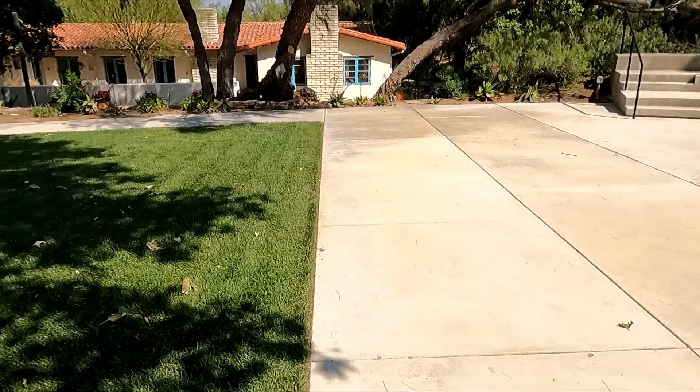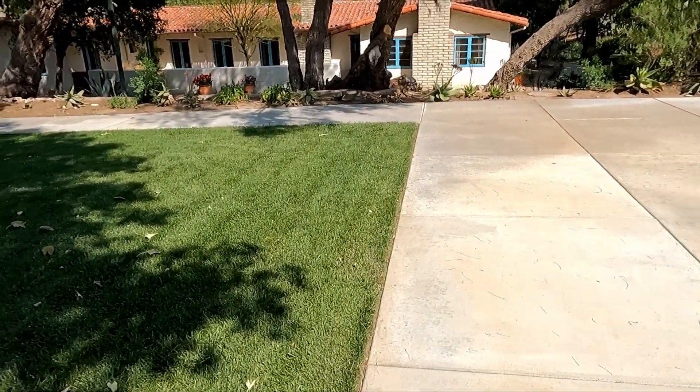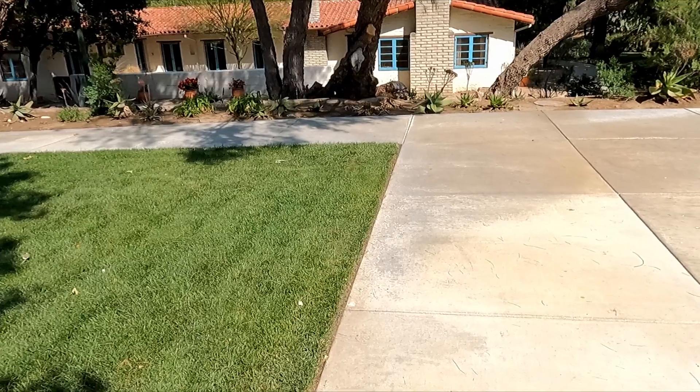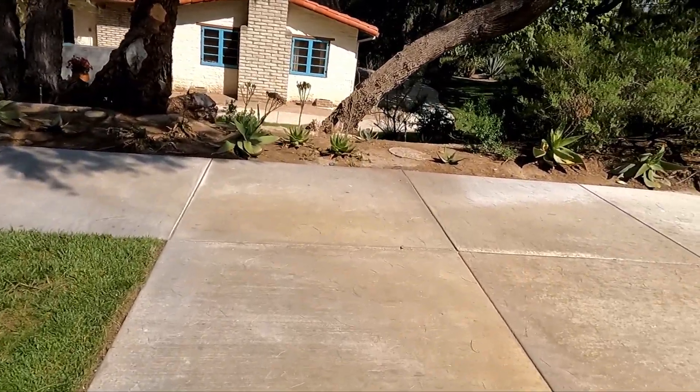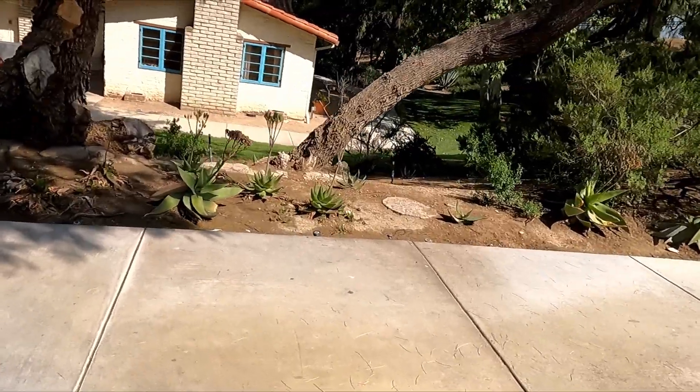They've taken this place over and turned it into a park, which is good in a way because it'll be preserved. It won't get leveled for a housing track where they could build a hundred homes here.